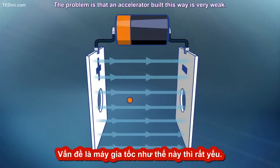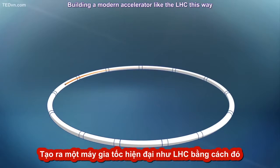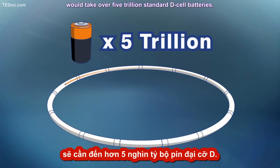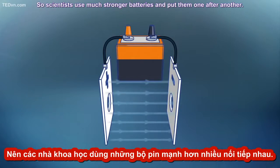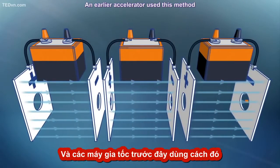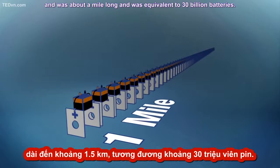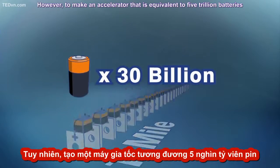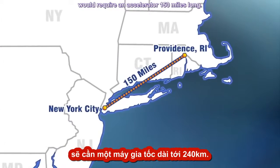The problem is that an accelerator built this way is very weak. Building a modern accelerator like the LHC this way would take over 5 trillion standard D-cell batteries. So scientists use much stronger batteries and put them one after another. An earlier accelerator used this method and was about a mile long — equivalent to about 30 billion batteries. However, to make an accelerator equivalent to 5 trillion batteries would require an accelerator 150 miles long.